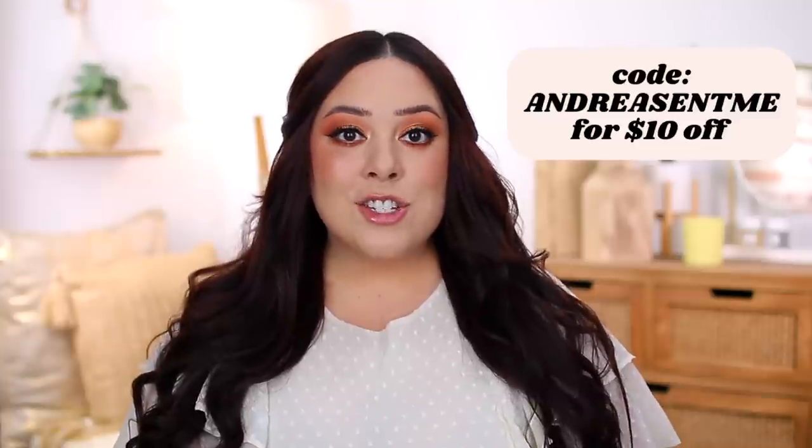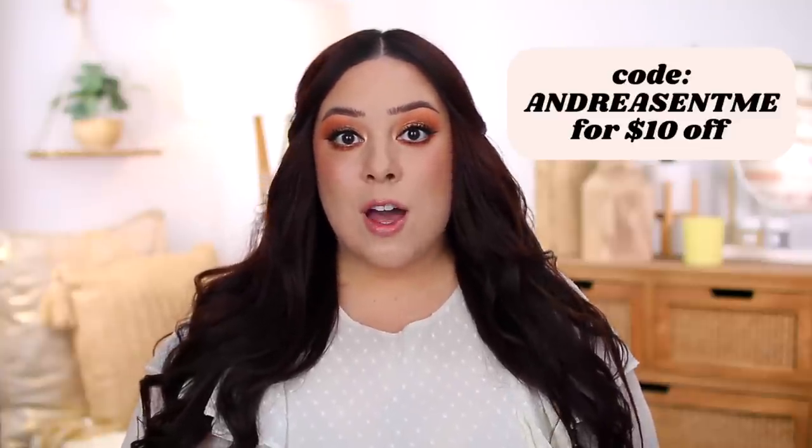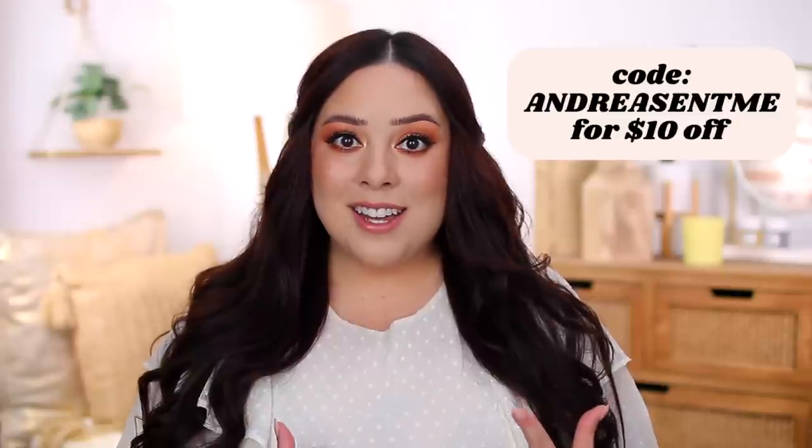I want to say thank you to Beauty Pie for sponsoring this portion of today's video and continuing to work with me on my channel. I love Beauty Pie — I've been blown away by the quality. I first tried the brand last fall. A Beauty Pie membership is a game changer. I pay for my own membership and I've ordered so many products I've fallen in love with. It really is a one-stop shop for all things beauty. They have makeup, skincare, hair products, and fragrance. For $59, you get access to all of their products at really great price points. Use the code AndreaSentMe to get $10 off your annual membership or $10 off your first purchase. Today I wanted to share four of my favorite Beauty Pie products for summer.